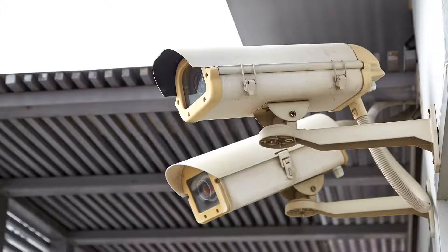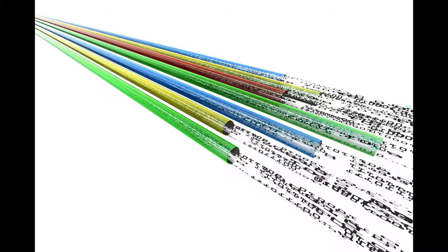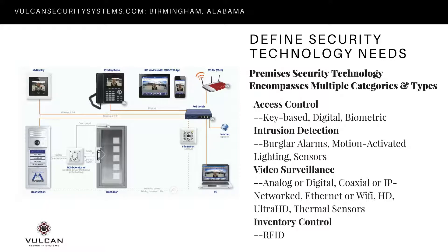For video security cameras, you can consider the old-fashioned analog technology or digital — we highly recommend moving toward digital. If you have old analog cameras, those might be incorporated into a retrofit or upgrade. Otherwise, we typically recommend clients go with digital cameras. Additional considerations include whether you go with a coaxial or IP-networked camera system, whether it will be over Ethernet or Wi-Fi, and whether there will be HD or Ultra HD cameras. The fourth category to consider would be inventory control systems, which may range from video surveillance to an RFID tracking system.